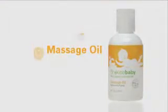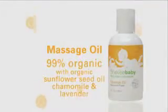Babies love to touch and be touched, so give them your loving touch with Shaklee baby massage — 99% organic, 100% love.